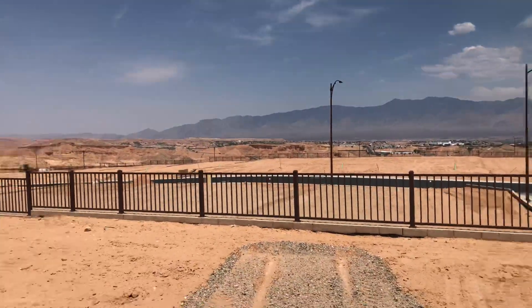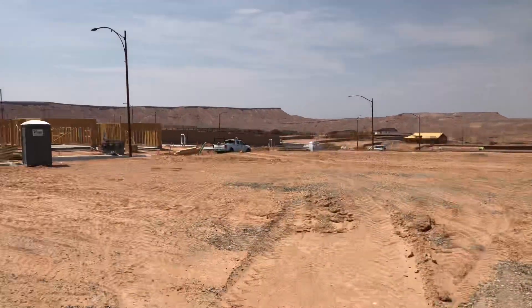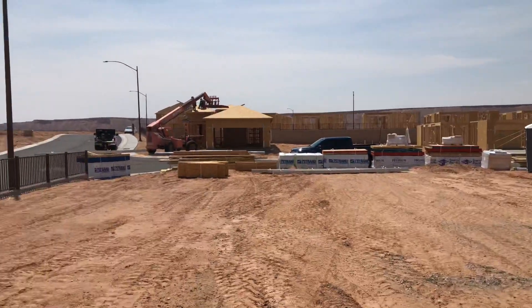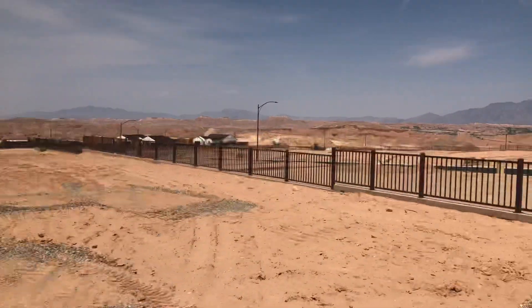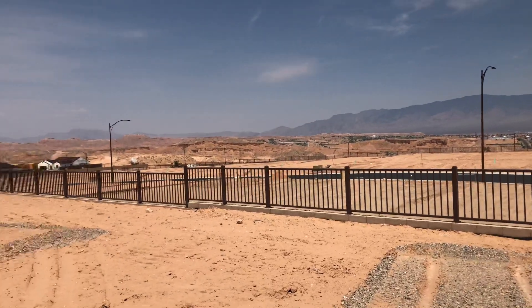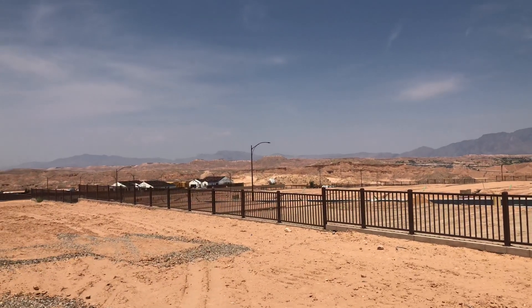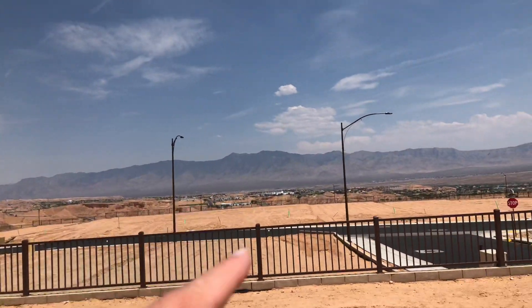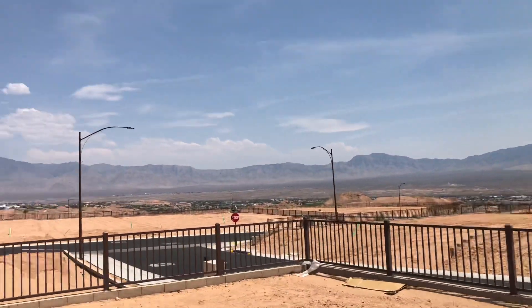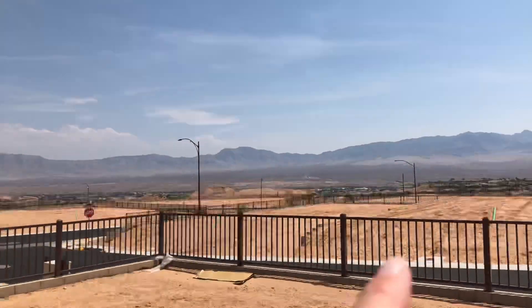But this is lot 218 in Crimson Ridge — corner lot. Utah is out that way. Those mountains are in Arizona and these mountains are in Nevada.